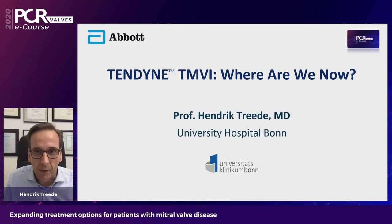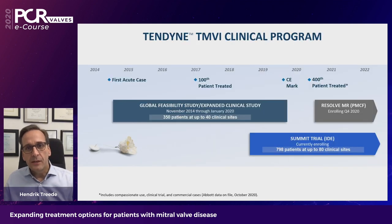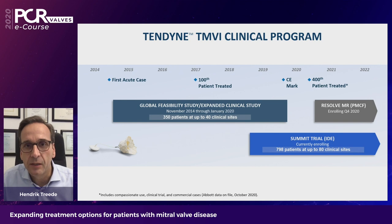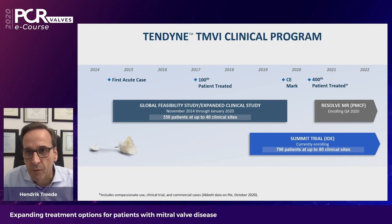My name is Hendrik Trede. I'm a cardiac surgeon from Bonn. The Tendine story started in 2014 with the first acute implantation, and by 2017 the first 100 patients had been treated. The valve is the only TMVI system on the market that's CE marked — this happened in 2019 — and since the beginning we have implanted more than 400 patients. We collected data on the global feasibility study and the expanded clinical study with more than 350 patients, and the Resolve trial recently started as the post-approval study. There's also the SUMMIT trial currently enrolling, aiming for 800 patients and up to 80 clinical sites.